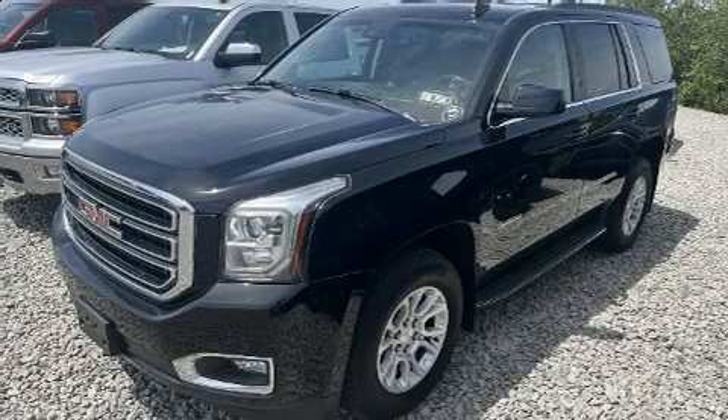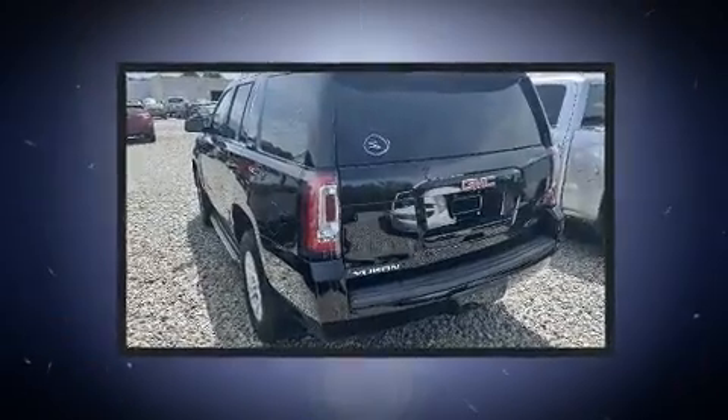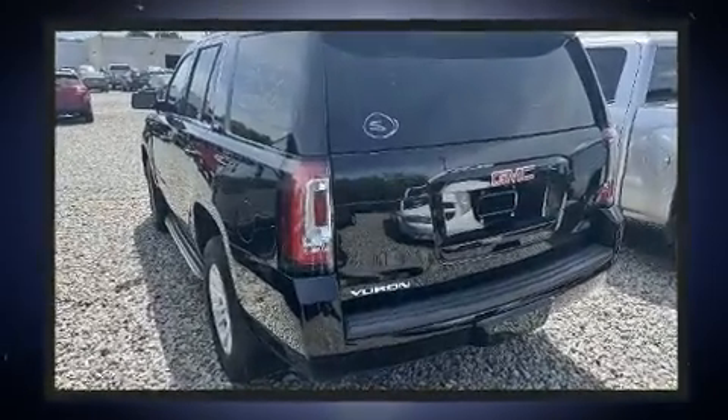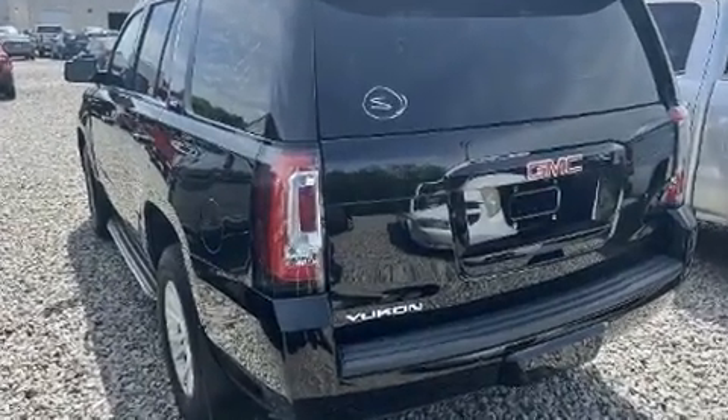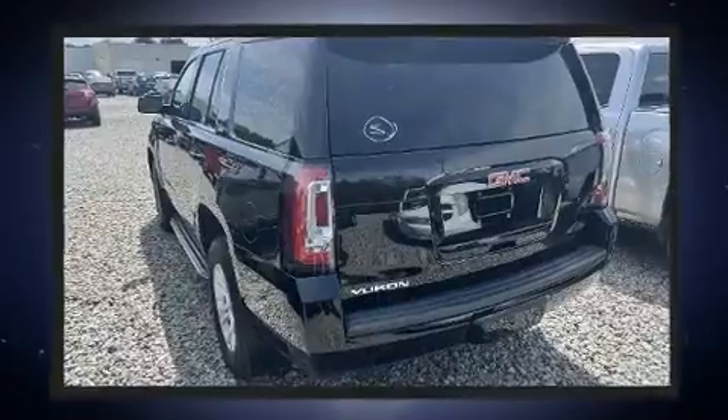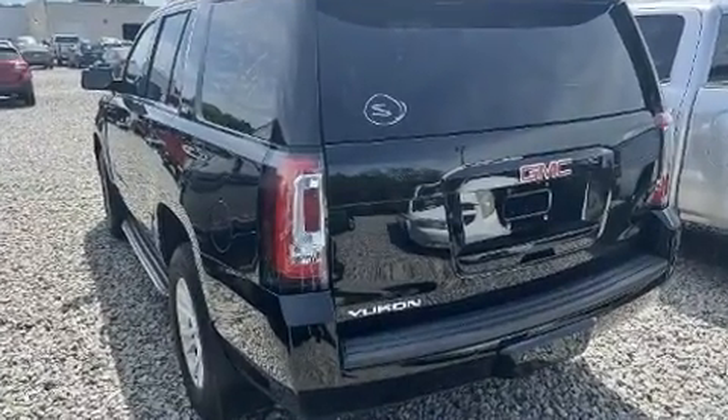Get excited about the 2016 GMC Yukon. It features an automatic transmission, four-wheel drive, and a powerful eight-cylinder engine. It distinguishes itself from the competition with features such as a power rear cargo door, rain sensing wipers, and a blind spot monitoring system.